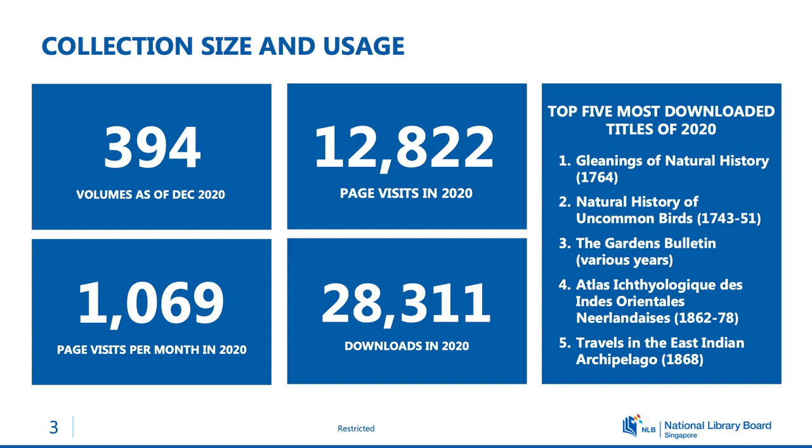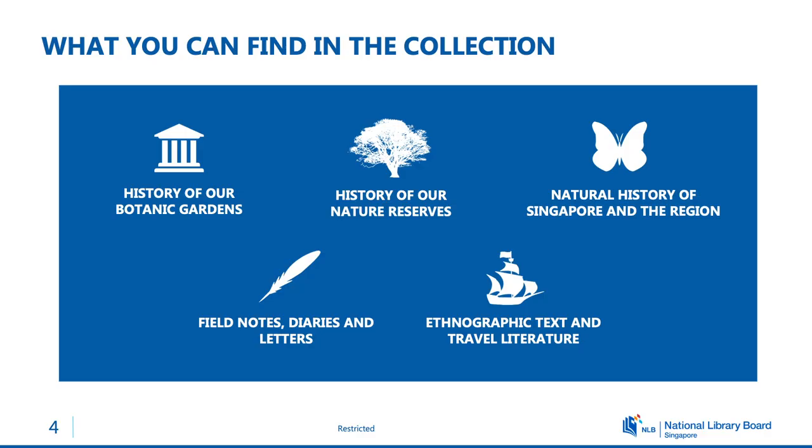The size of our collection at present is not large at slightly less than 400, but it's well used, and on the right we have our top five books that's been referred to. The top book being the Gleanings of Natural History, which is a work by the naturalist George Edwards. In terms of the collection, they can be clustered around five subject areas which I will go through in later slides.